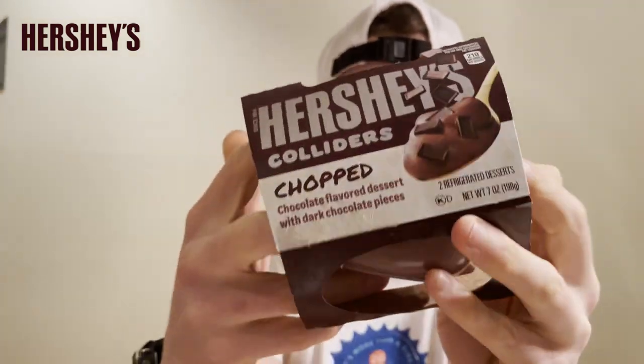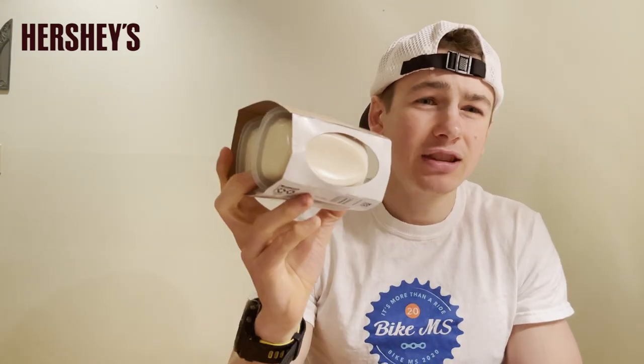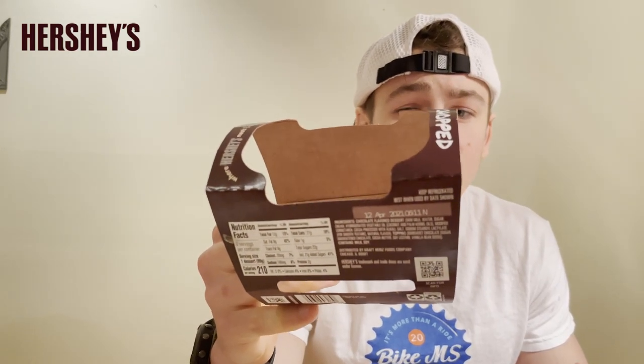My sister's already gotten into the Colliders Chopped — as you can see there's only one left; it usually comes with two. She said it was okay. We'll start with this one and then get into the cookies and cream. I'm actually more excited for the cookies and cream, but we'll start with this one first. This is what the pudding looks like.